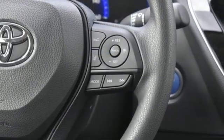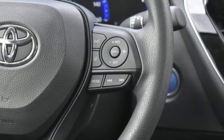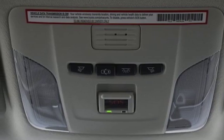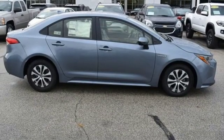Manual telescoping steering column. Continuously variable automatic transmission. Active grille shutters. Gas pressurized shocks. And I-4 engine.